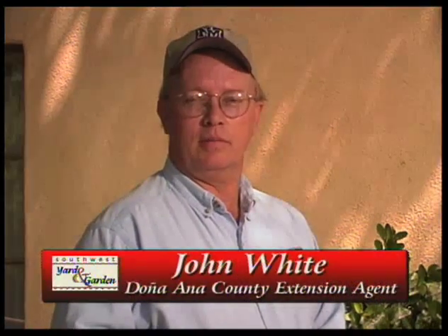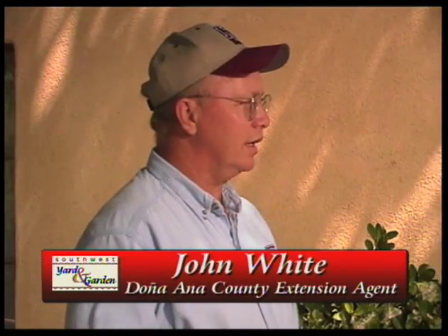Welcome to Southwest Yard and Garden. I'm John White. Today we're going to be talking about some plant problems with Dr. Natalie Goldberg, and Natalie is the extension plant pathologist. Welcome, Natalie.